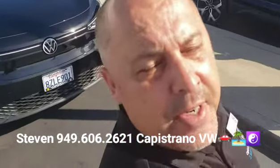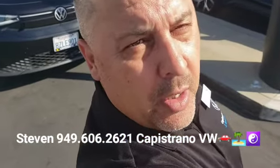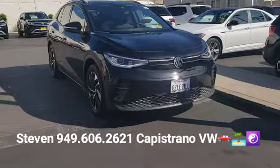Hey, how's it going Phillip? It's Steven here from Capistrano Volkswagen. Just want to thank you for your online request on the 2021 ID4 Pro S model — I've got it right here and available.